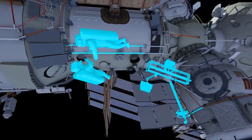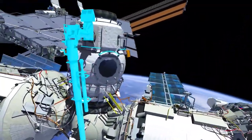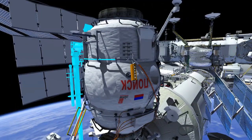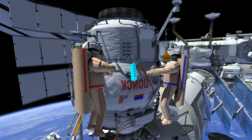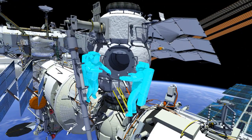The crew will then translate up the Strela boom to MRM-2 and redirect the plume impingement and deposit monitoring unit. Then the crew will translate over to the MRM-2 hatch and ingress.